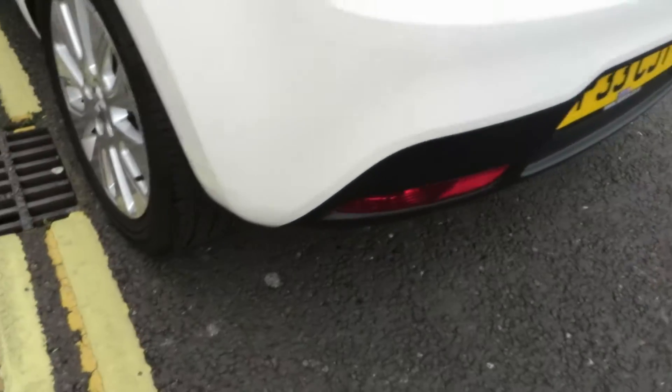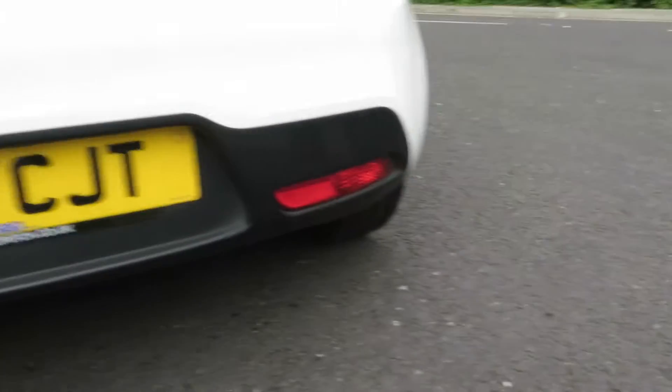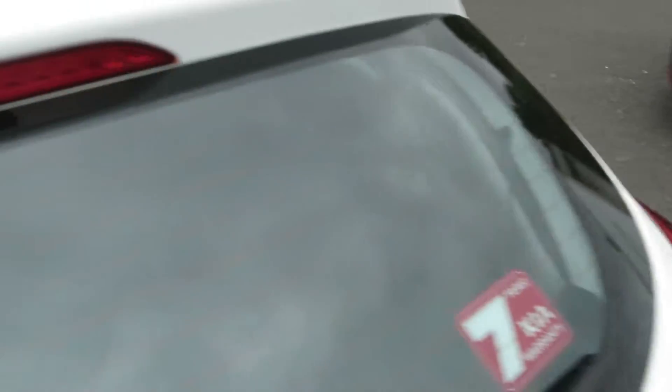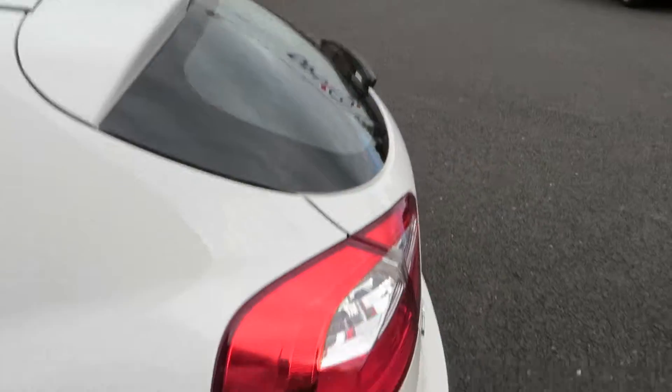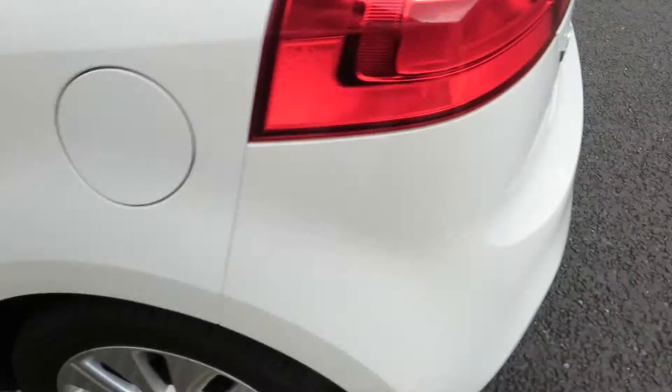The bumper corner is fine, and looking along the rest of the bumper it's all clean and tidy down here as well, no problems at all. The back window is in good order and so is the tailgate roof. No problems, and this rear wing on this side is in good order.